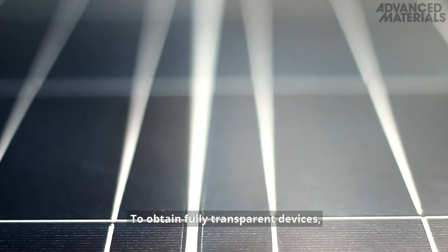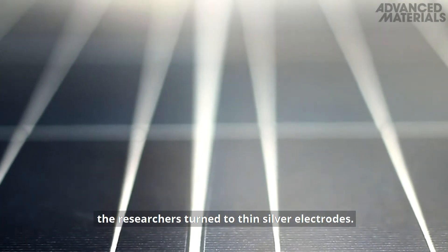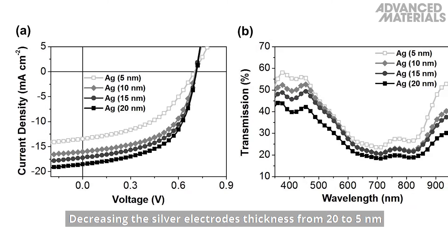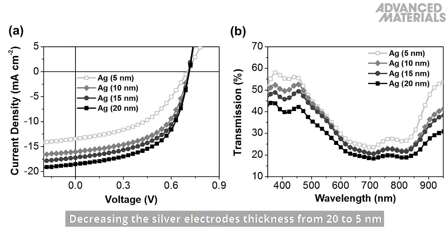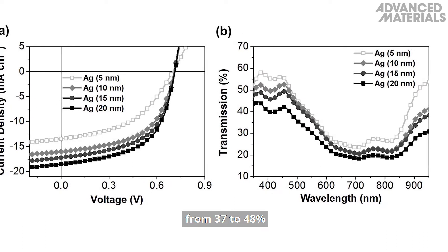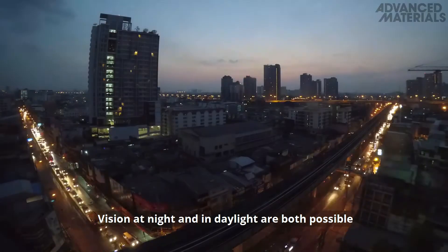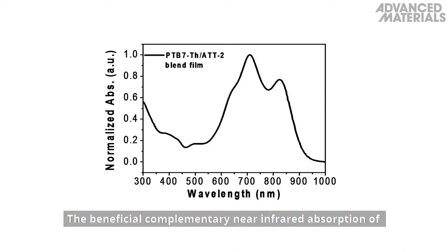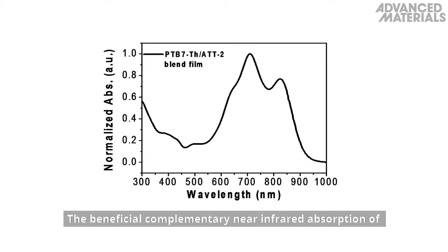To obtain fully transparent devices, the research has turned to thin silver electrodes. Decreasing the silver electrode's thickness from 20 to 5 nm increases the average visible transmittance of the device from 37 to 48%. Vision at night and in daylight are both possible with this transparent cell.